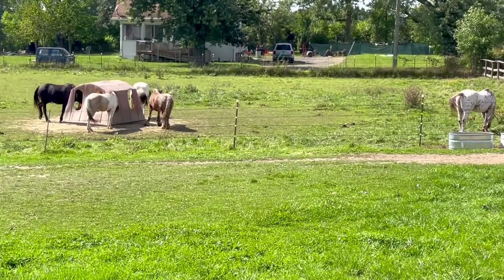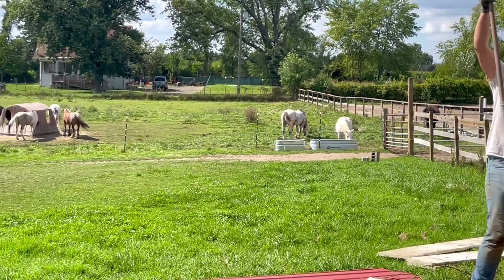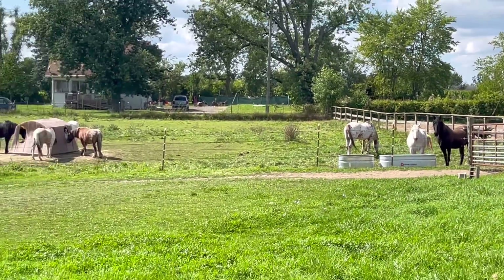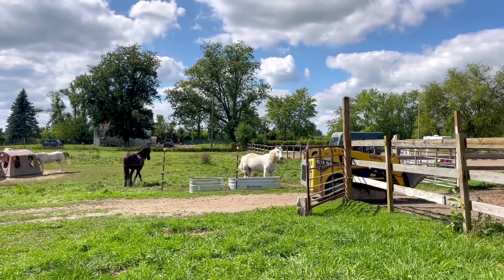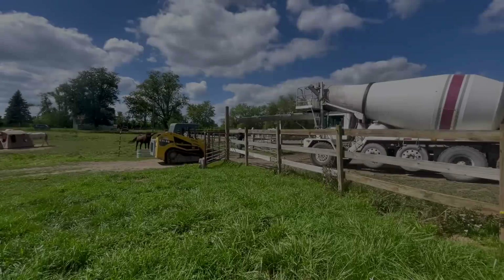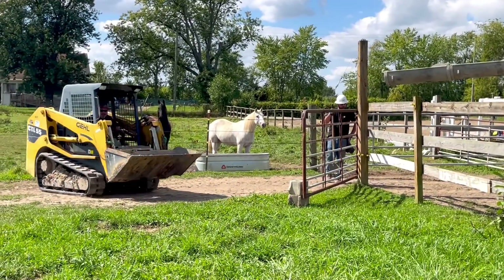I have to show you the horses' reaction to the concrete truck — they do not care. Look at them, they're so worked up from all this construction. Poor horses, so stressed out. I'm obviously kidding. Look at Jafar. Jafar and Olaf are still standing though. Good barnies.